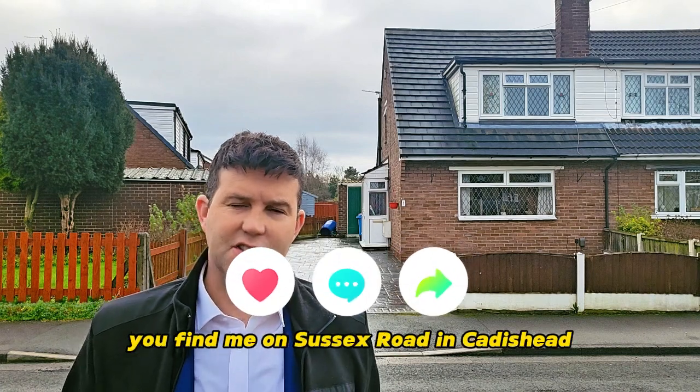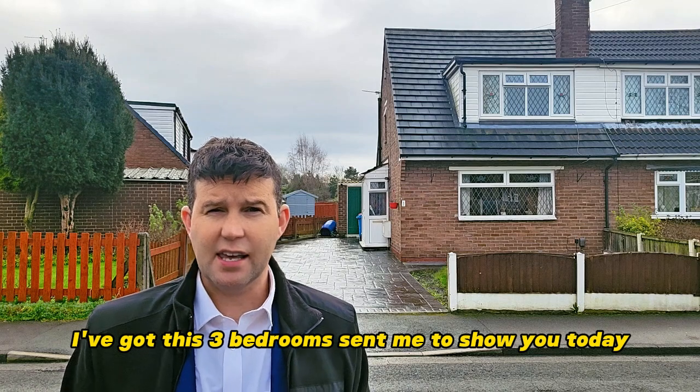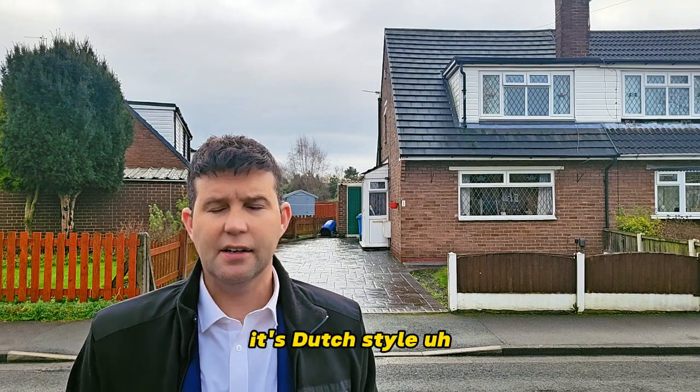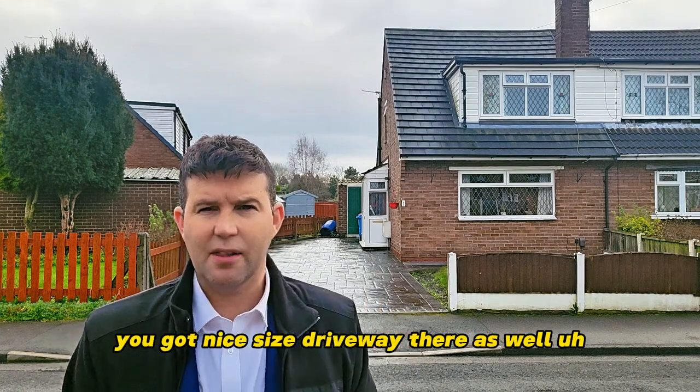Hello and thank you for joining me today. You find me on Sussex Road in Calisade and over my shoulder I've got this three bedroom semi to show you today. It's Dutch style, with open aspect views over the park to the rear — corner plot — so you've got a nice size driveway there as well.